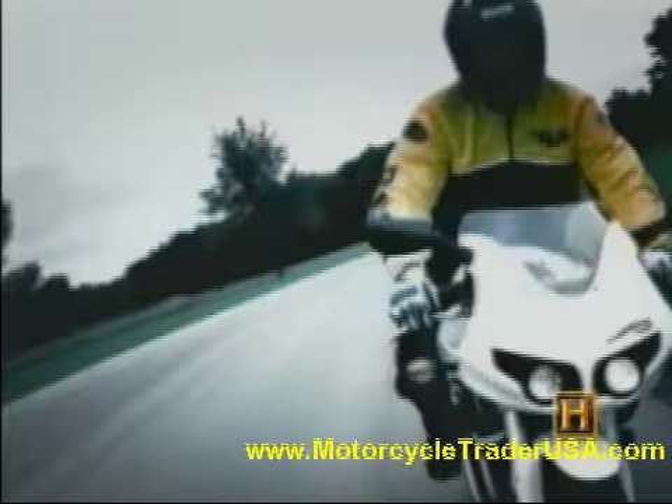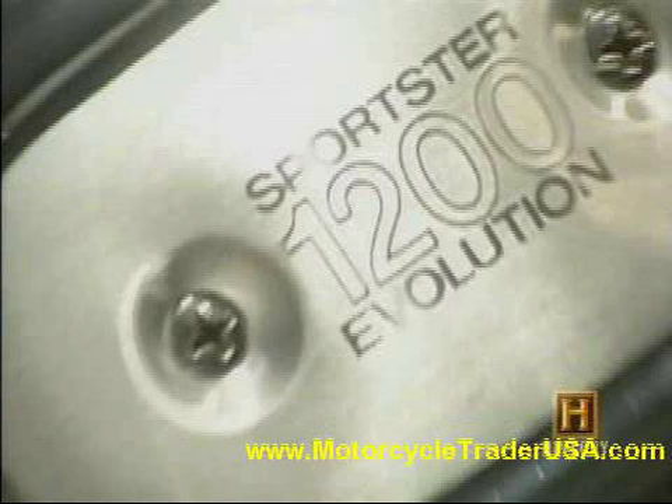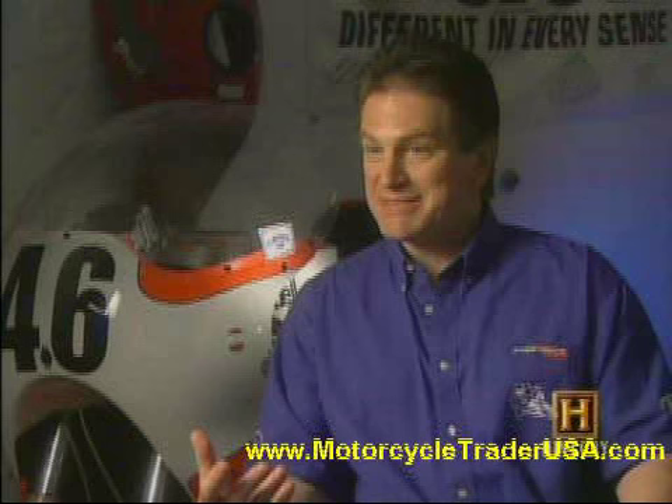Former Harley-Davidson engineer Eric Buell left the motor company in 1983 to build race bikes. In 1987, he began building sport bikes using Harley-Davidson Sportster engines — much like the Chevy V8 or the Fender Stratocaster in the music industry: the one that everybody keeps making copies of.